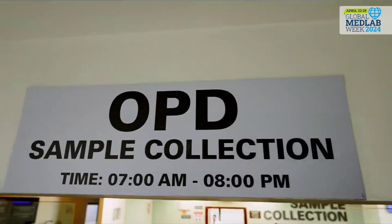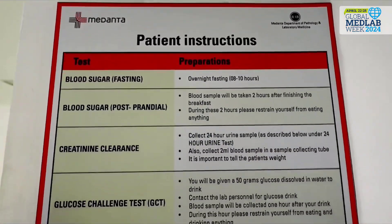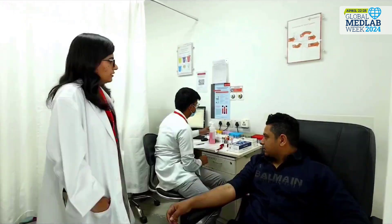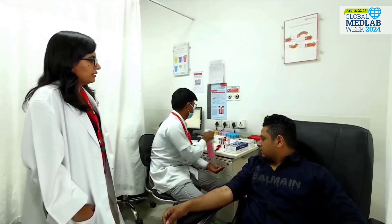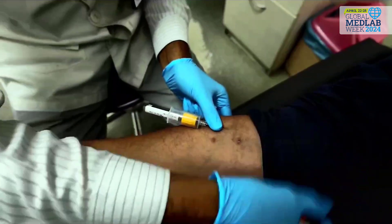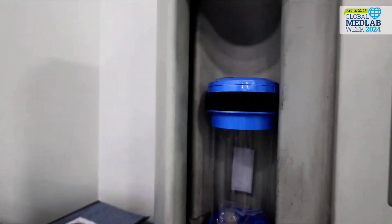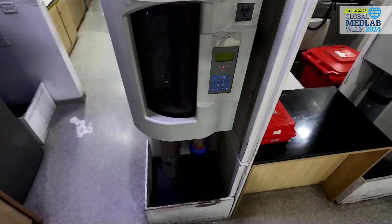In the sample collection area, the patient instructions are well displayed. The first checkpoint in quality is the cross-verification of the identifiers, followed by taking aseptic precautions. The sample is collected in automatic vacutainers, which is then transferred directly to the lab via the pneumatic shoot system.